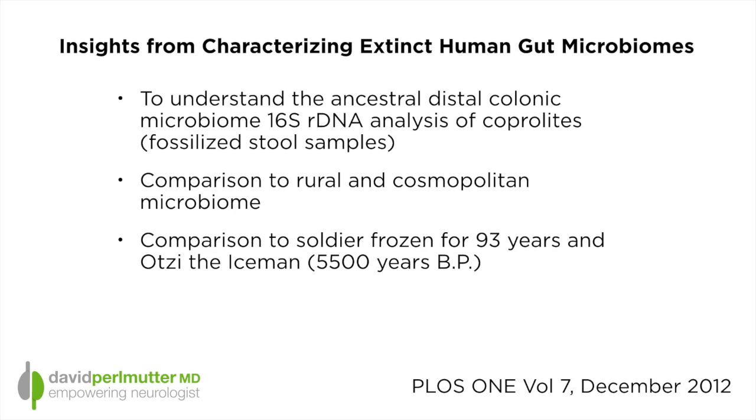You may be wondering: how do we know what gut bacteria was like in ancient times? Let's look at some research. This is a report from PLOS One, December of 2012, and it brings to our attention the notion that there is science available for us to look at what are called coprolites — coprolites are fossilized stool specimens. We now have the technology to actually do DNA analysis of fossilized stool and determine what the bacterial makeup was of individuals who lived long ago.